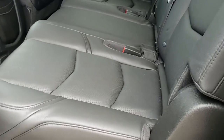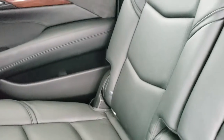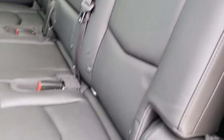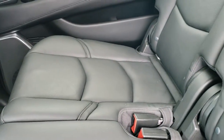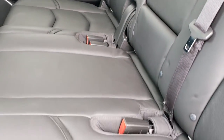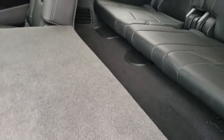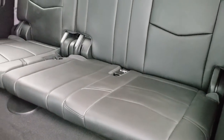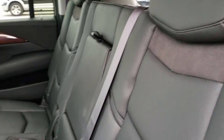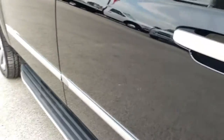The back seats feature second row bench seating with no rips or tears. The outboard seats — meaning the ones next to the doors — are heated; the middle is not. There is a LATCH child safety system for car seats, and all-weather floor mats back here as well. You also get rear air controls. The third row seats are in excellent shape with no rips or tears. There's a nice wood grain and suede trim throughout.